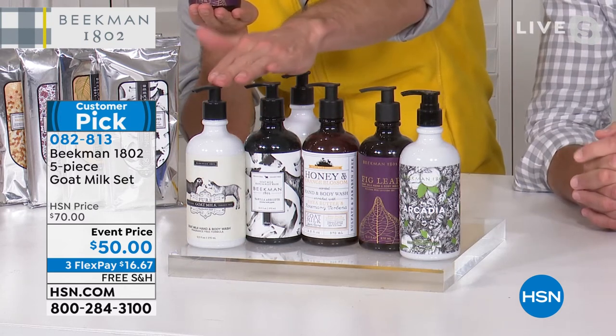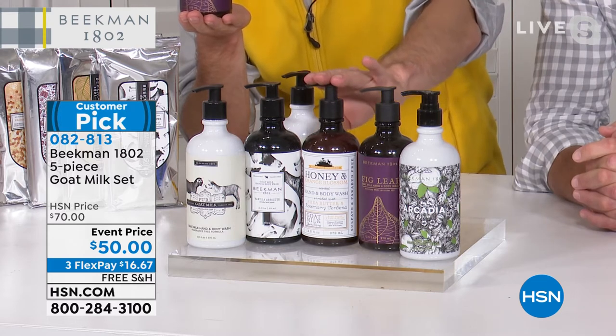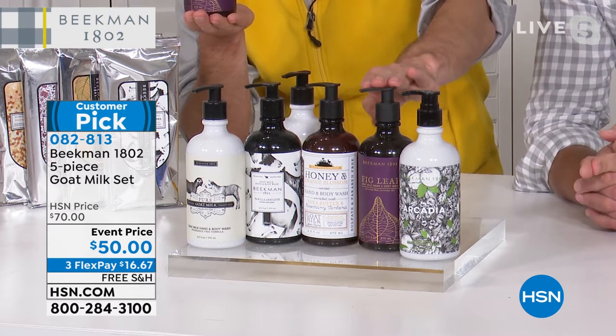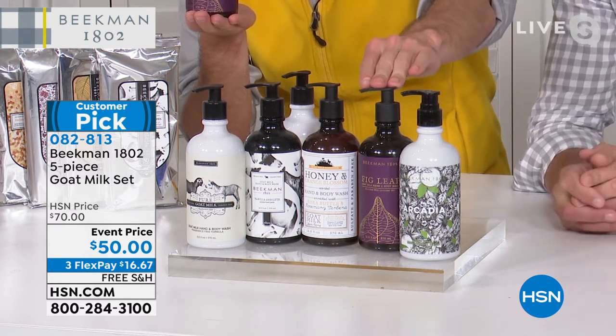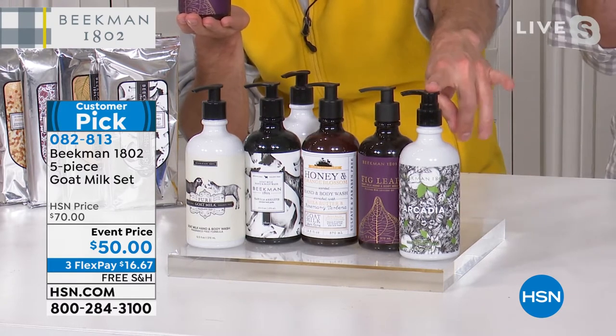You're getting the Pure Fragrance Free, the Vanilla Absolute, that wonderful light floral of the honey orange blossom, the voluptuous fig — that black mission fig with a hint of lavender — and that woodsy Arcadia.